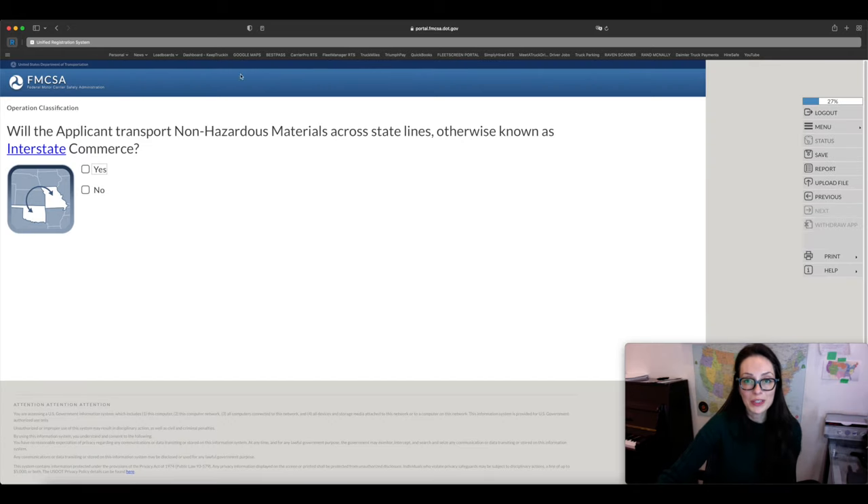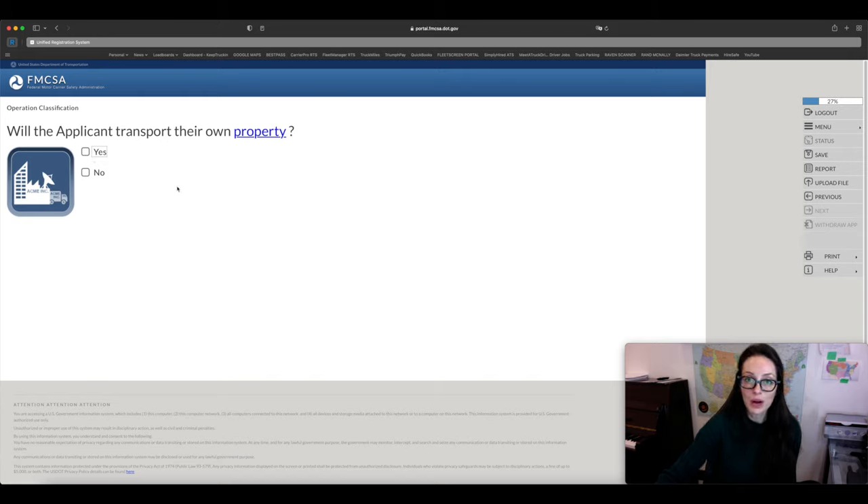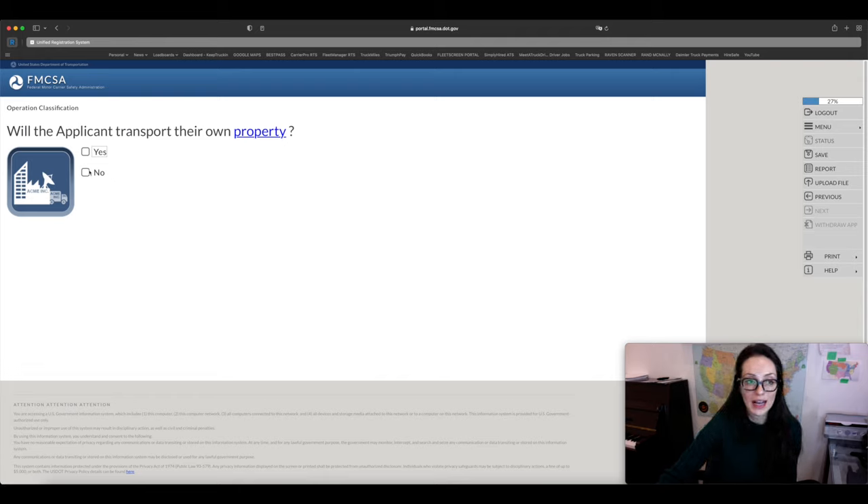Are you going to be an interstate carrier crossing state lines? For that you will need an MC number — click Yes. Will you be transporting your own property? Usually it's a no, but you have to decide. Will you provide brokerage services? No, because you're applying as a common carrier — you're going to be the person transporting the goods, not brokering loads. So click No.